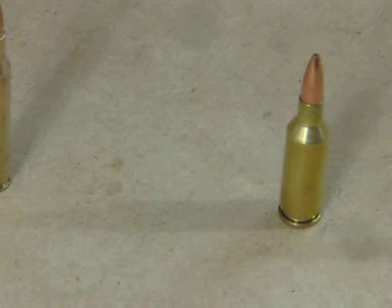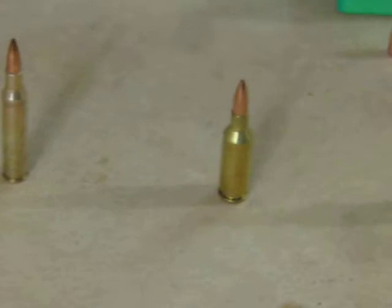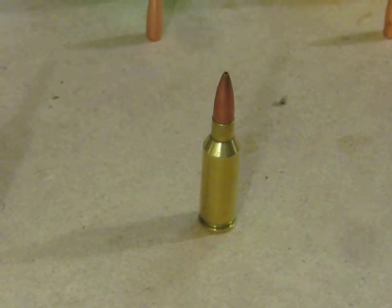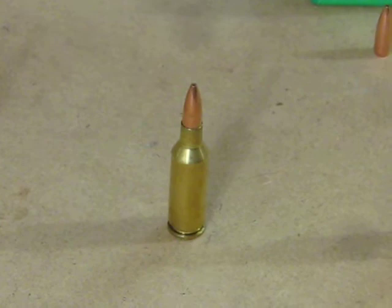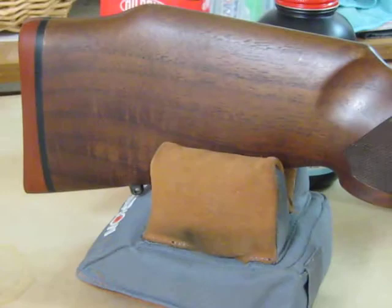Despite the fact it's supremely accurate, it eventually spawned — a couple years later — the 6mm PPC, which completely dominated benchrest shooting to this day for almost 50 years. The 22 PPC is not quite as precise, but you've got about a 300 to 400 feet-per-second speed advantage over the 6mm PPC.